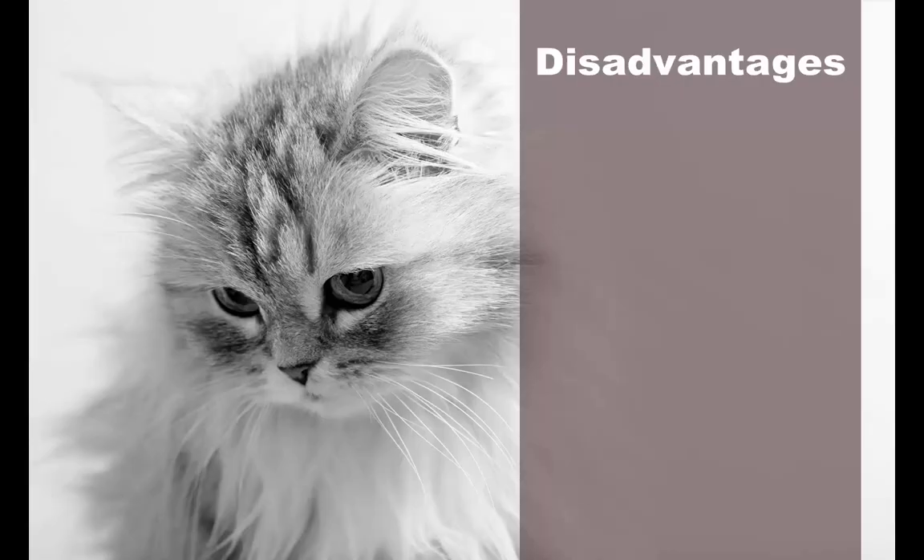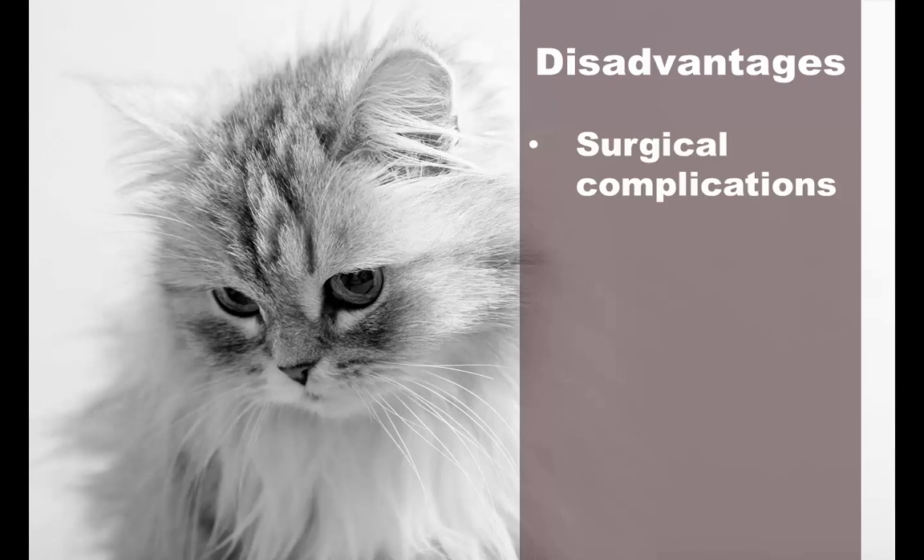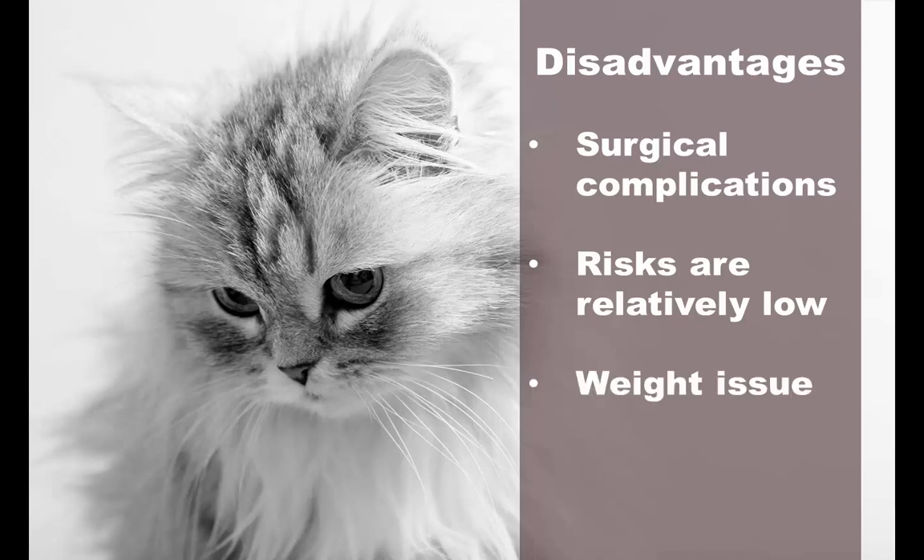As stated previously, there is the risk of surgical complications as with any medical procedure. This can be compounded if the cat is older in age or has pre-existing conditions such as diabetes. These risks are relatively low because it is such a commonplace procedure. Neutering can create a weight issue because a decrease in sex hormones can be associated with increased food intake. This can be controlled by making sure your cat is on a healthy diet after the surgery.